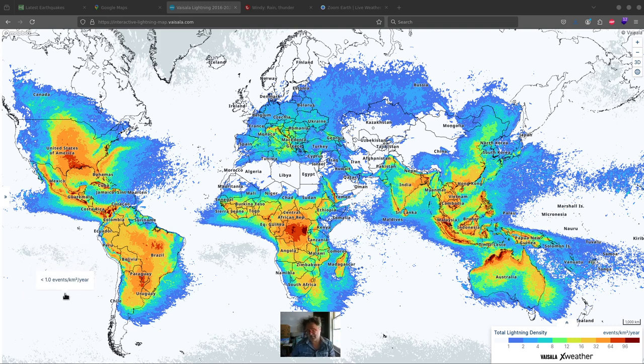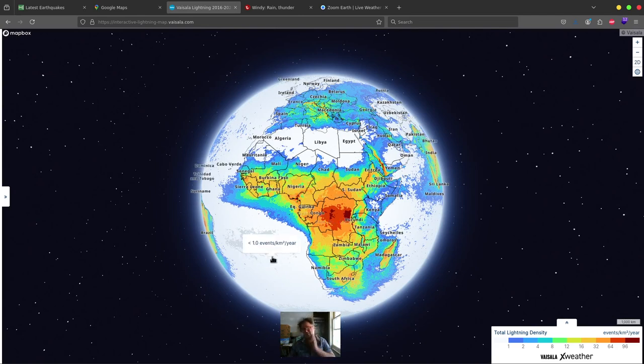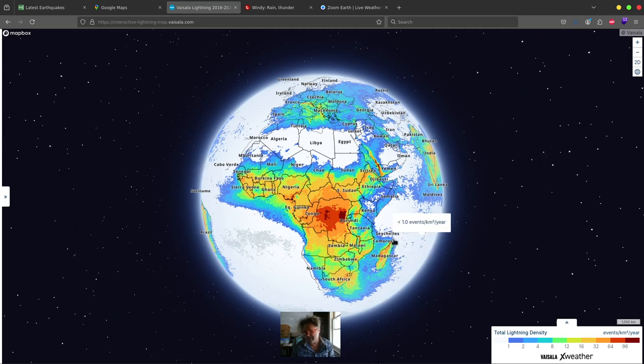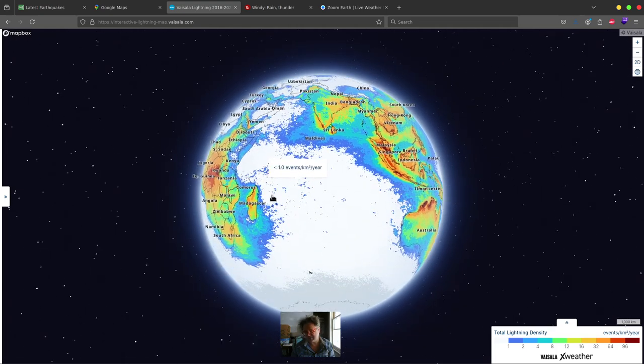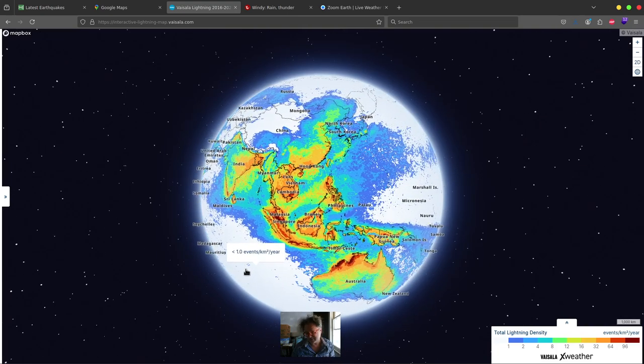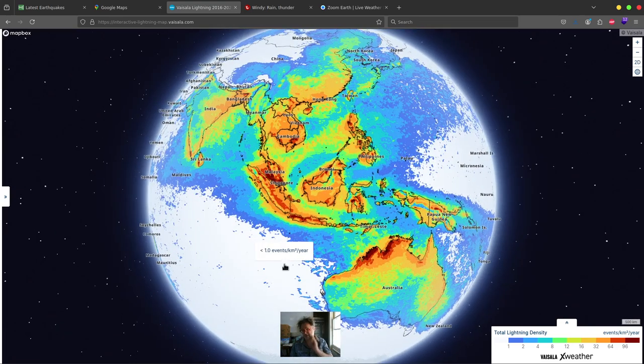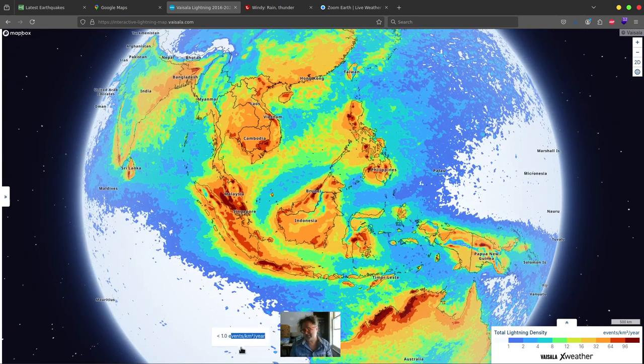What we're looking at here is one of the first maps. It's actually done by, I believe, a private company. They have basically tracked the lightning for the entire planet over many years, even decades, and come up with a map to see what's going on. What's really nice about this is there's also a three-dimensional perspective as well.